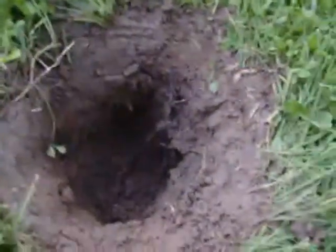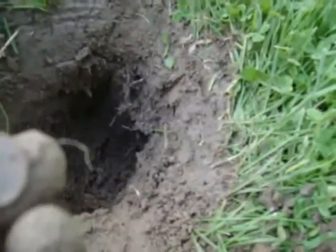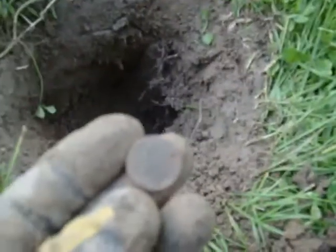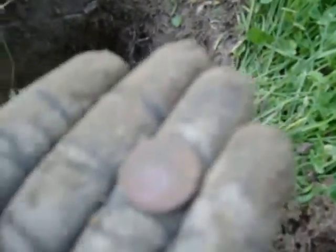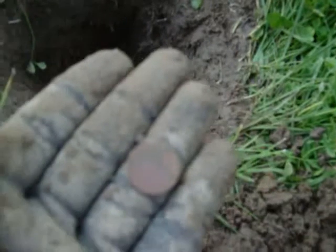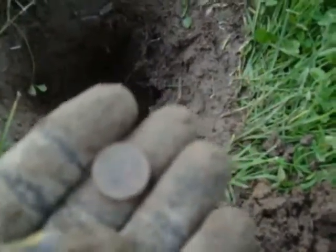Just got my first good find of the day. It was deep as hell. I can't believe it's not older than this, but I found my first Wheatie of the day. You can't probably see it, but it's a 54D. Let's hope for silver — see you at the next one.